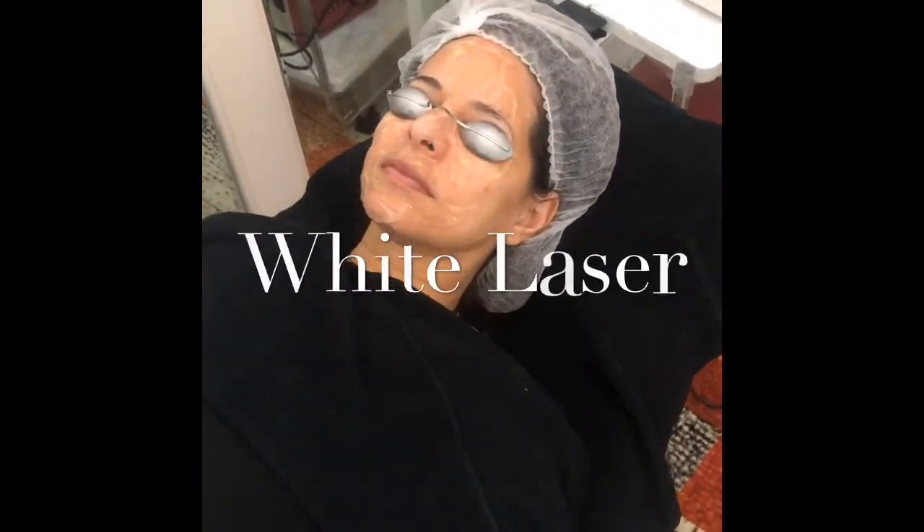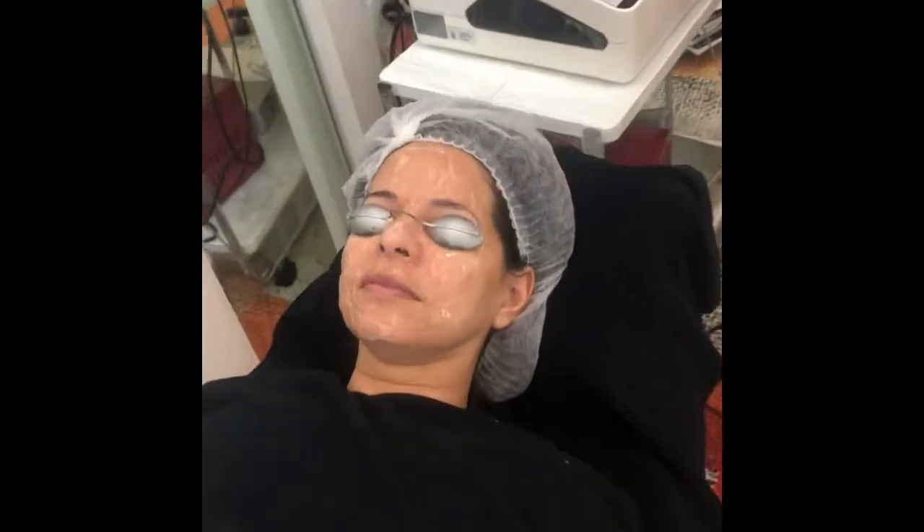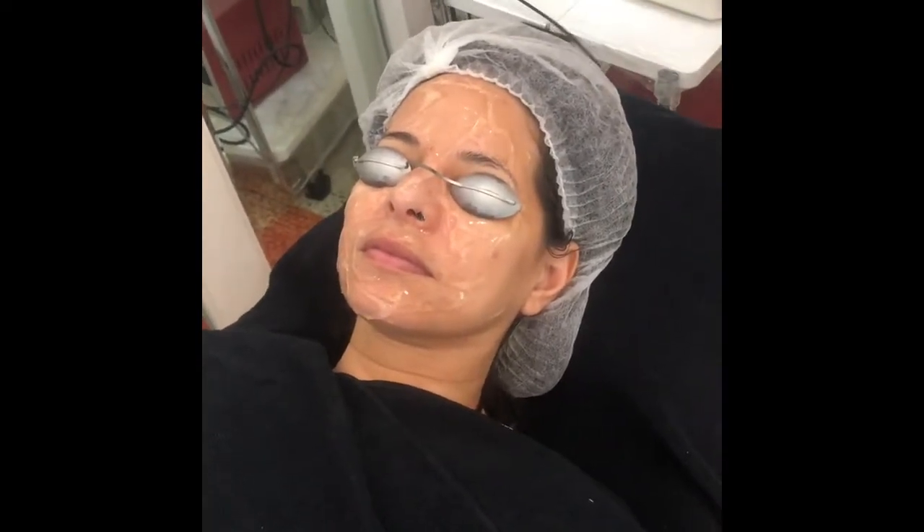We got the goggles on — don't look at the light. So what do you call this laser? White laser. It's gold. So we're doing the gold laser, which is one of my favorite lasers. It does a lot for your pores, making them smaller, and it helps with hyperpigmentation.